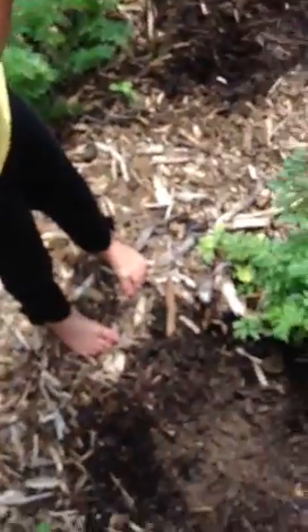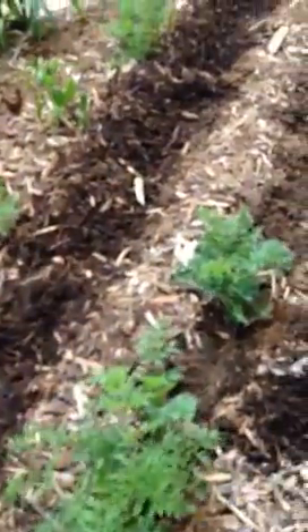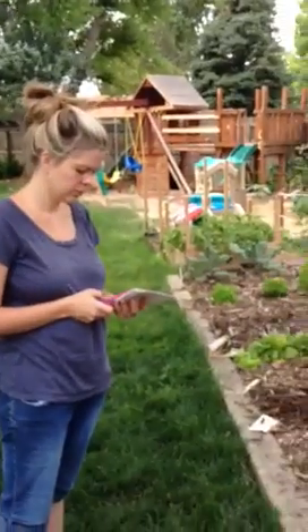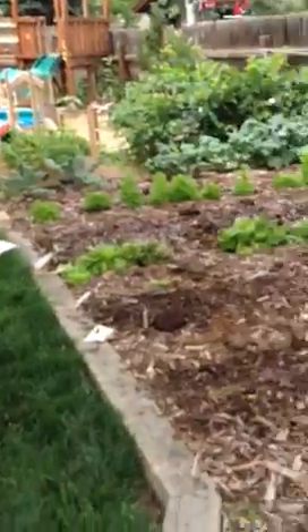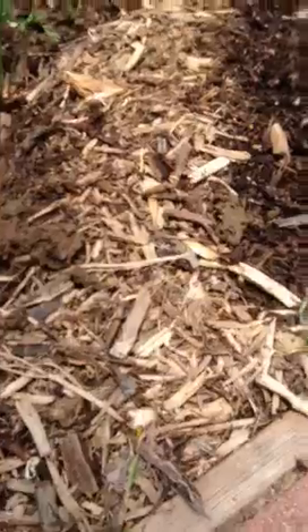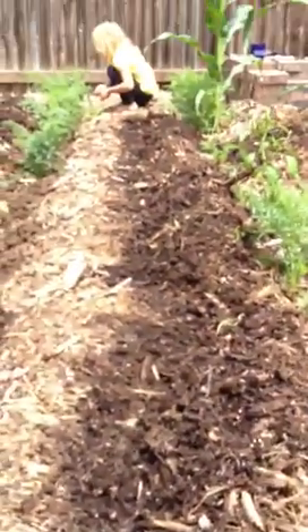So we're out here doing our fall crop and just wanted to show everyone what we're experiencing in our Back to Eden garden. So babe, how long ago did we put these woodchips down? Three months ago. Three months. So this is what the woodchips look like on top and then we're pulling them back to do a fall planting.